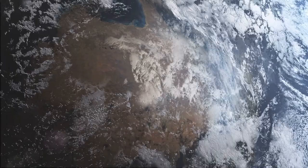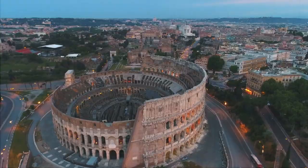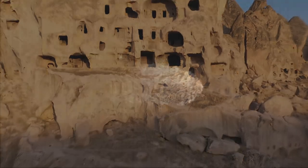The oldest pyramid on our planet and a unique ancient book that differs not only in its shape. Where did the Italian language come from in Rome, and where is the most mysterious pyramid in Egypt? Hi friend, you're on the Kurt Top channel!